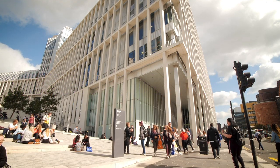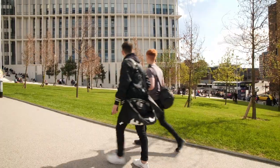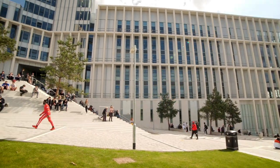Yeah, location's key. The fact that we can come in here, go out for lunch and go anywhere in Glasgow at all, and come back and still be on time for your class is great.